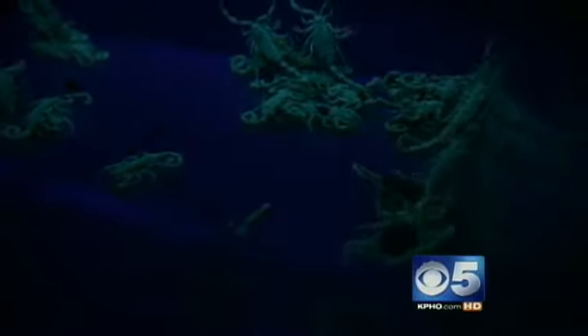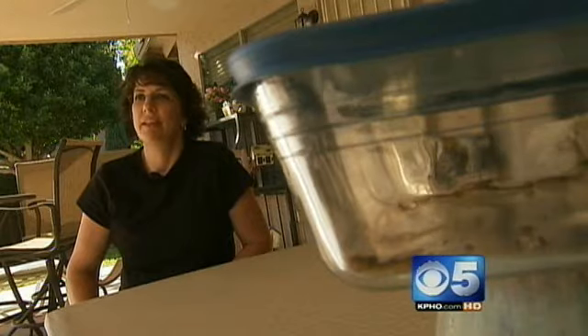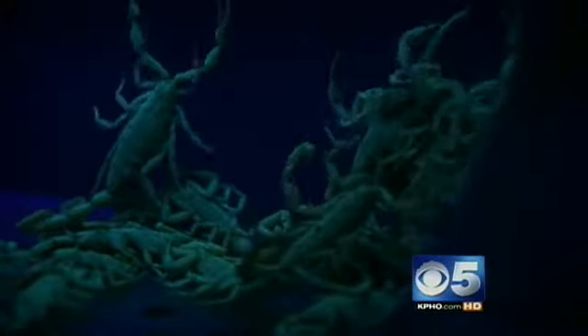Scorpions are invading the valley in record numbers, and no one knows better than the Miller family just how bad it's gotten. This is half of what we found that one night — 72 of them the first night. They first noticed a few around the house until a neighbor said, check the back wall. And that's where they found all of these and then some.